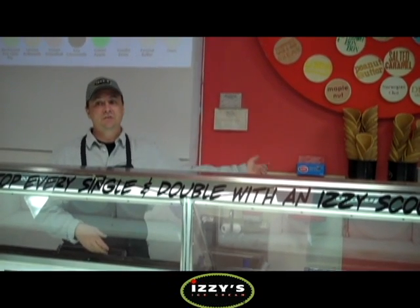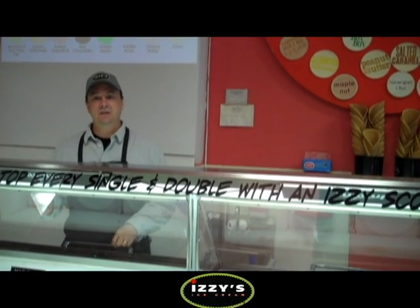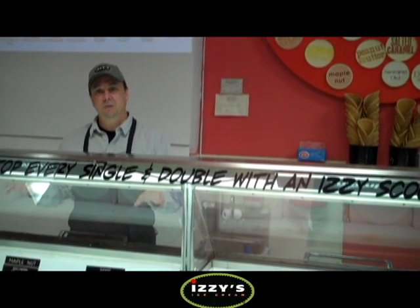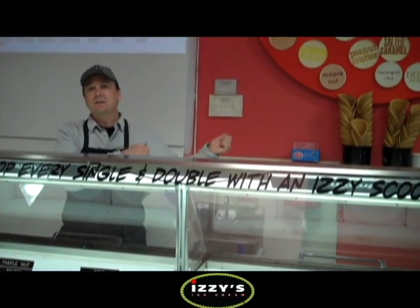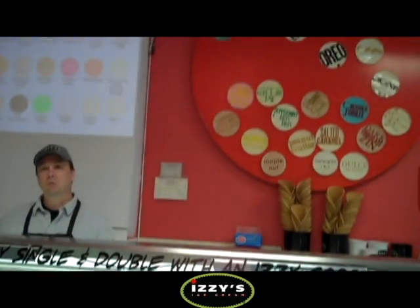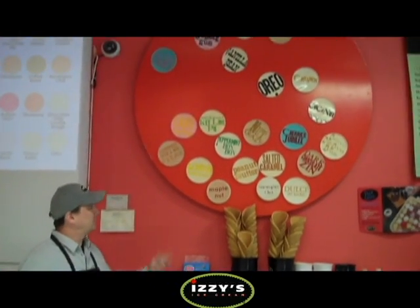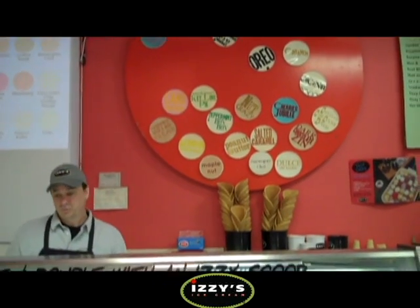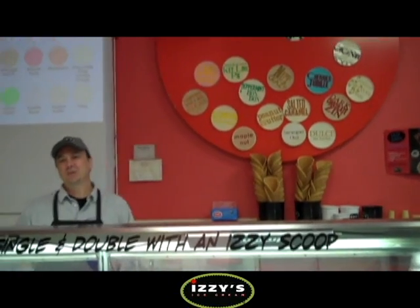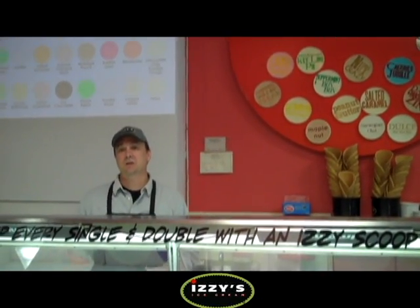We have signs behind the dipping cabinet, but when the kids are scooping they're really busy — they always do a good job of changing the sign in the dipping cabinet, but they many times forget to change the sign on the wall. So a customer will say, 'It says you have lemon buttermilk but I don't see it — I really wanted lemon buttermilk,' and you get into that scenario where you haven't met the expectation of the customer.